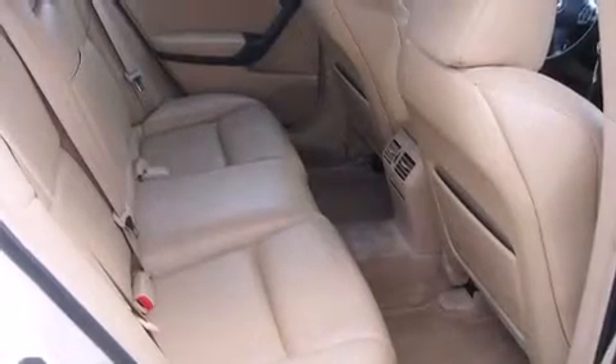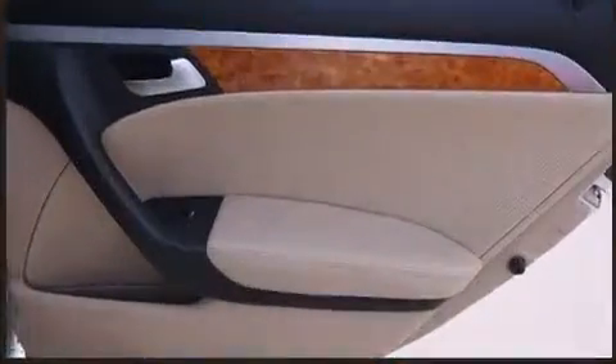Audio features include a CD player with AM/FM radio, a cassette player, and eight speakers enhancing the audio experience throughout the interior.